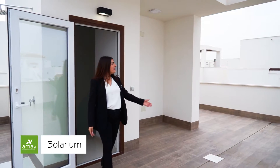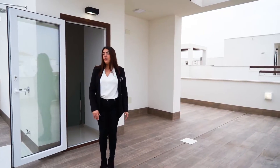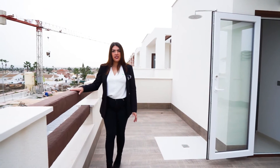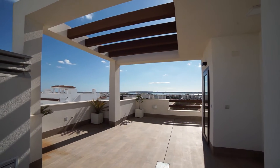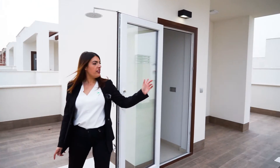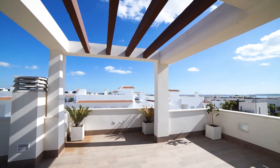Now we are in the solarium. You can see it is very big. Here we have the system for drainage of the rain, and here you can see the concrete beams with a Mediterranean style effect. Here you can see the shower with hot and cold water. And on the other side is the pre-installation for the jacuzzi, which is optional. There is a space you can use as an outdoor lounge area, and you can add an extra shutter.